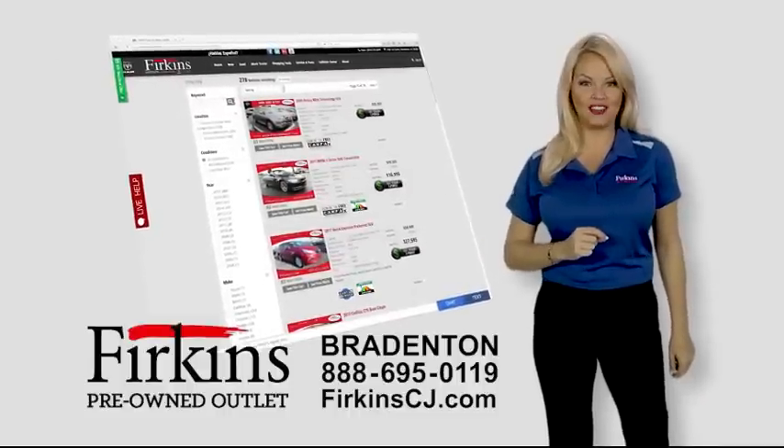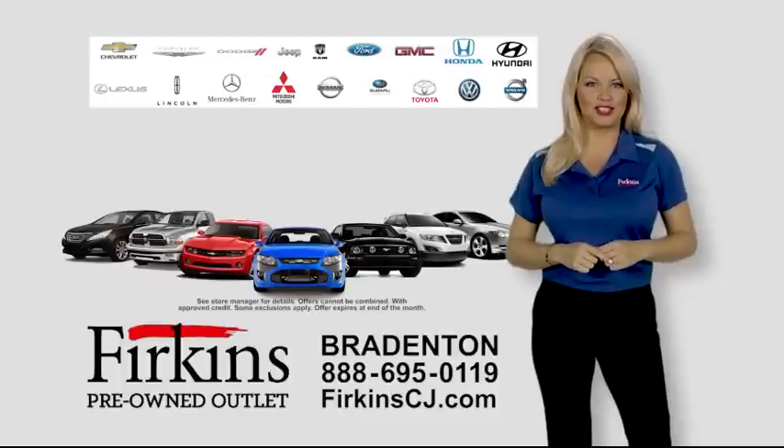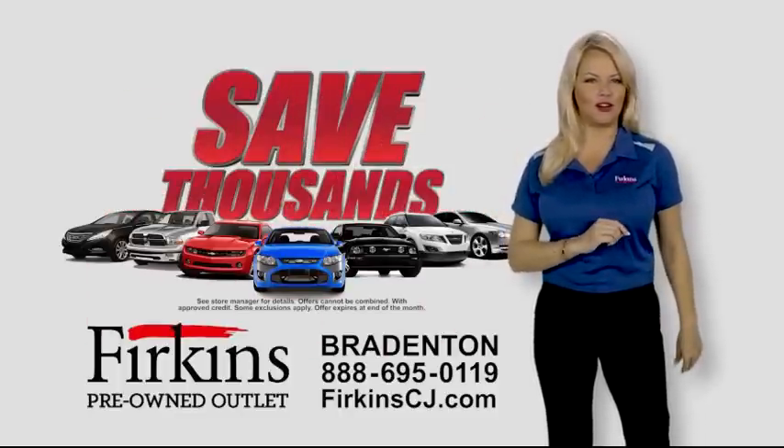Searching for your best automotive value? Find it at Perkins Pre-Owned Outlet. Over 30 makes and models to choose from. Hundreds of cars, trucks, and SUVs — save thousands at Perkins Pre-Owned Outlet.